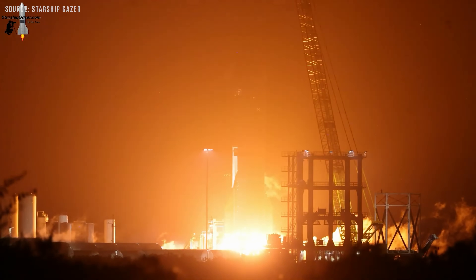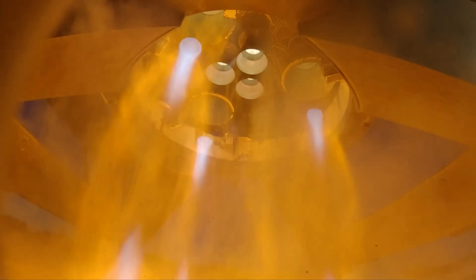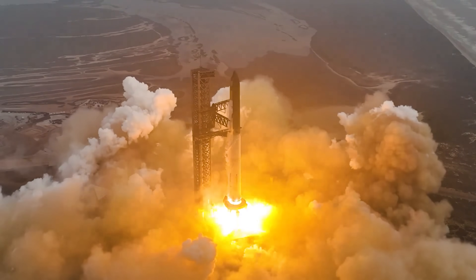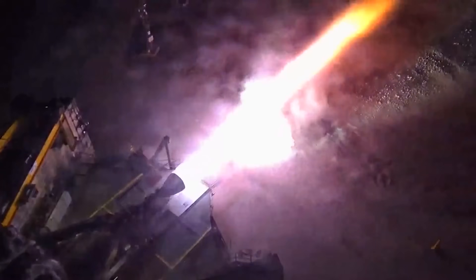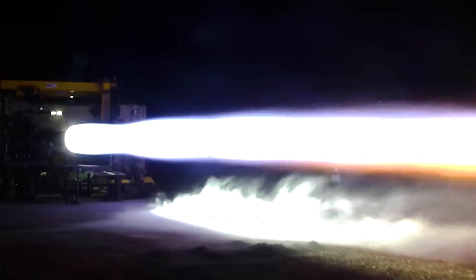The Raptor engine's performance depends on extremely precise control of flow rates, timing, and pressures throughout the system. If one pump runs at slightly higher pressure than the other, it can throw off the balance downstream, affecting the entire engine. If the pre-burners ignite even a fraction of a second out of sync, you risk stalling a pump, starving parts of the engine, or overheating components. Even a tiny misstep during startup can destroy the engine. Despite all this, SpaceX is able to start a Raptor engine in just about one second — which is honestly mind-blowing.